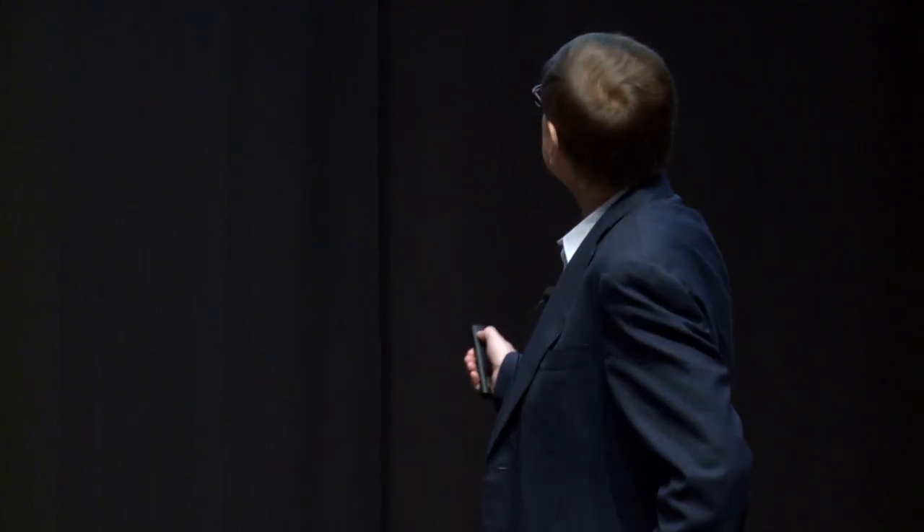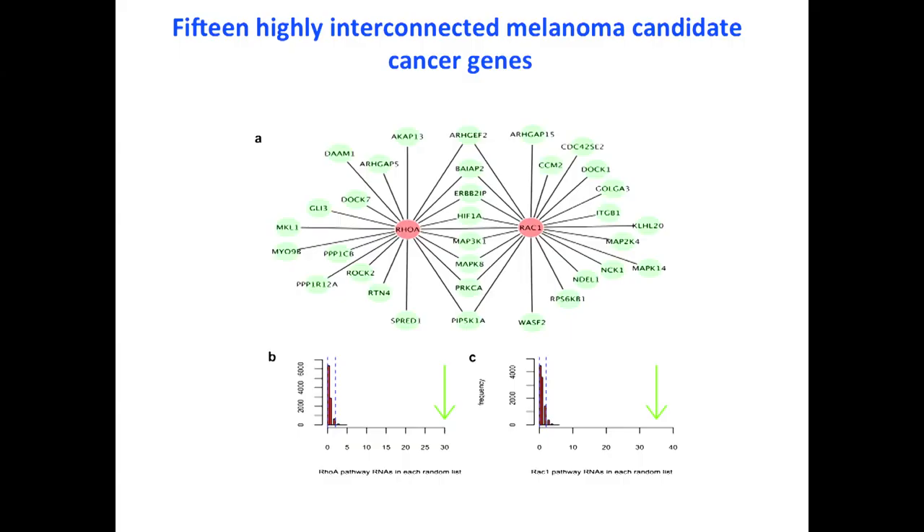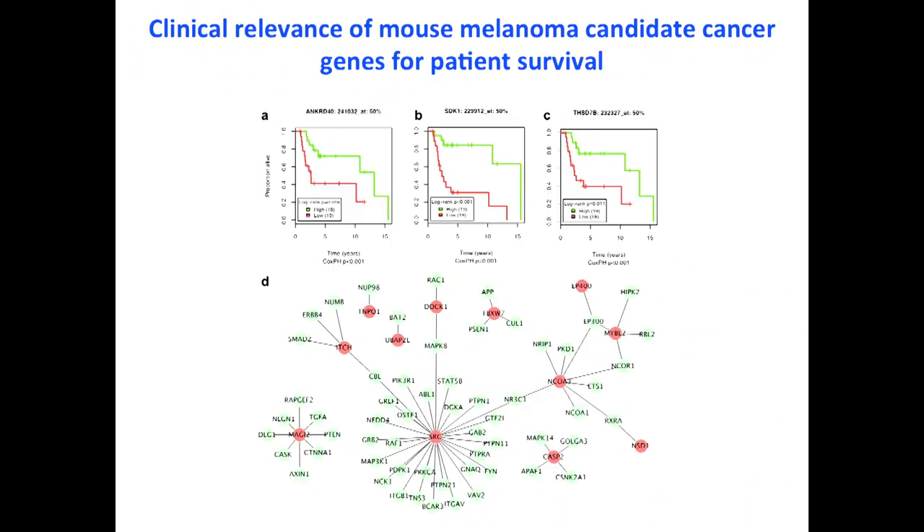Further analysis showed that 15 of our melanoma candidate cancer genes, such as RhoA and RAC1, are very highly connected to other melanoma candidate cancer genes, with p-values around 10 to the minus 30 to minus 35. If you're thinking about how to target a pathway, one approach is to target the nodes — the proteins most highly connected to other proteins in the network. We think genes like RhoA and RAC1 might be good targets because they are the most highly connected.